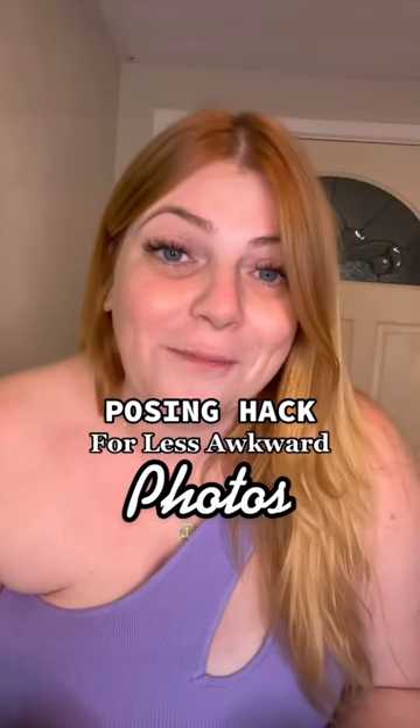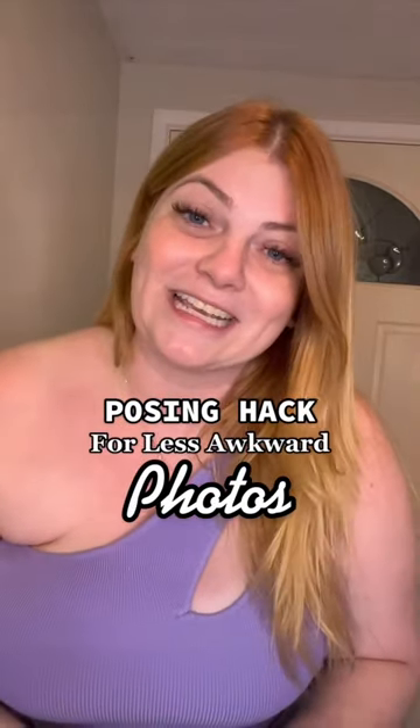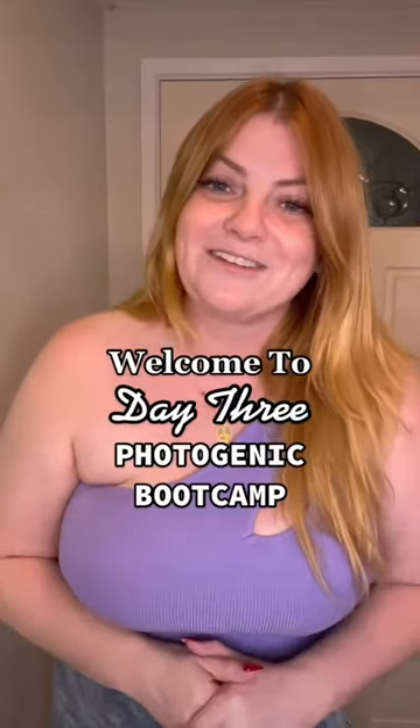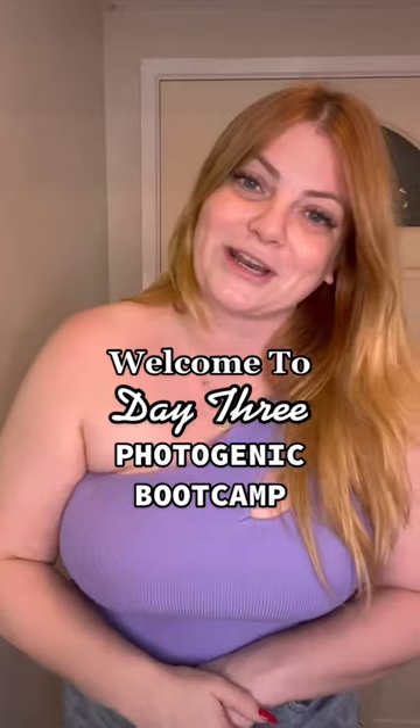If you look awkward in photos, it's probably because you're not posing your shoulders. Today I'm going to teach you an easy way to do this so you can look more photogenic in pictures. Christine here, and today is day three of our month-long photogenic bootcamp where I give you a practical posing tip every single day for a month so you can look your absolute best in front of the camera.